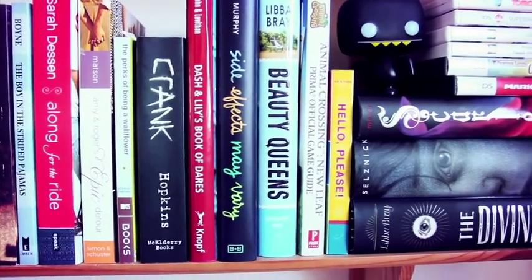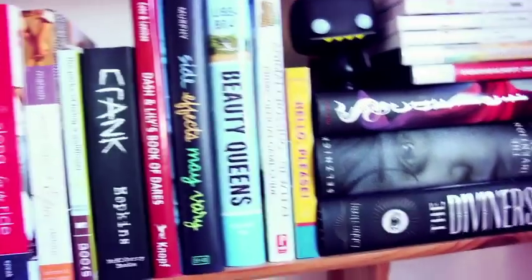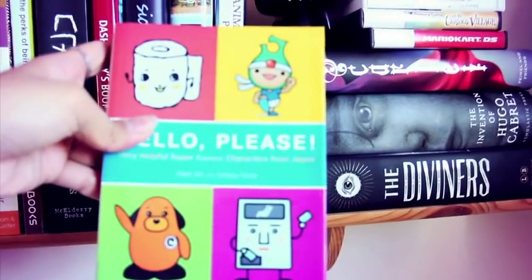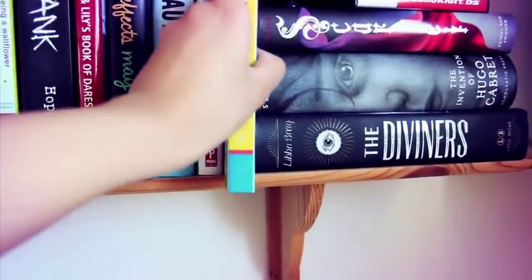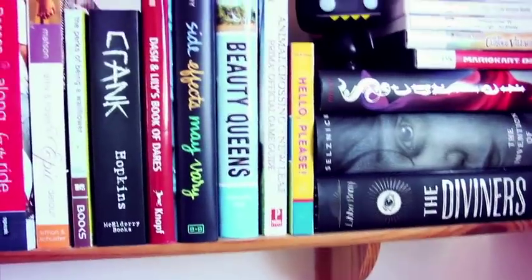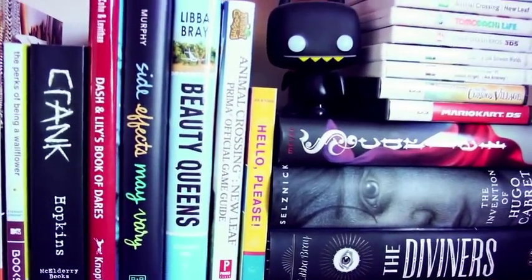Then we have Side Effects May Vary by Julie Murphy, Beauty Queens by Libba Bray, my Animal Crossing: New Leaf official game guide, and a non-fiction book about Japanese mascots and cute characters from Japan — I love how they make characters out of everything over there, it's a big selling point in their products.